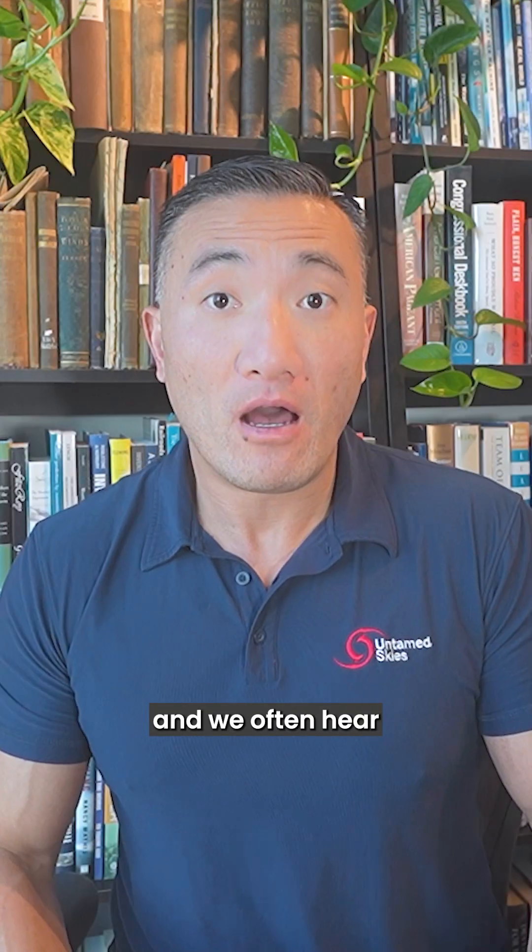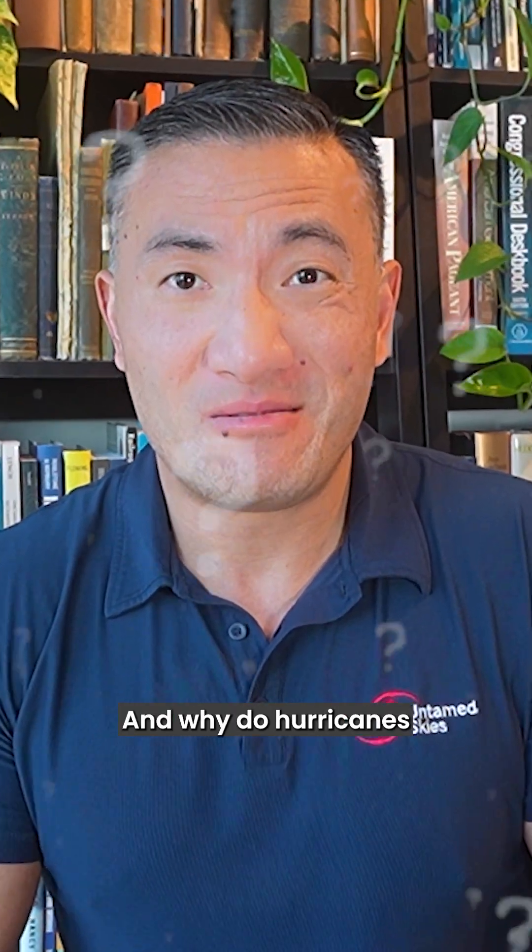We're right in the middle of the hurricane season, and we often hear the term wind shear being thrown around when discussing hurricane forecasts. But what exactly is wind shear, and why do hurricanes not like it?